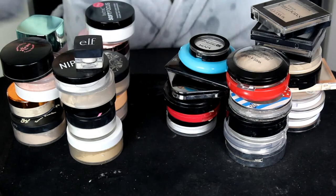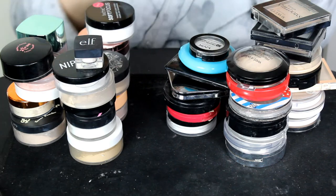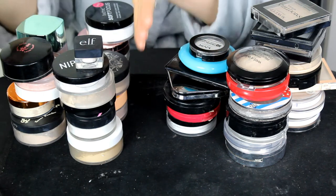So get yourselves comfortable, grab yourself a drink, grab yourself a snack, and let's get started. In this video I'm going to be doing my setting powders. I have my pressed powders on one side and my loose powders on the other side.